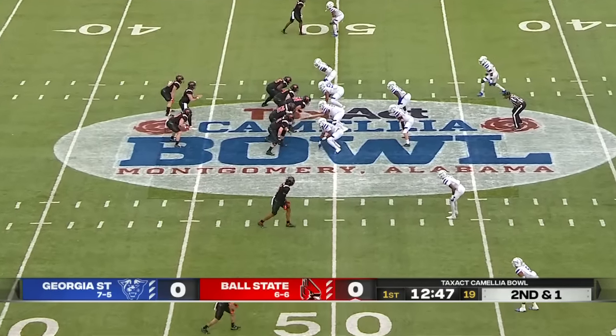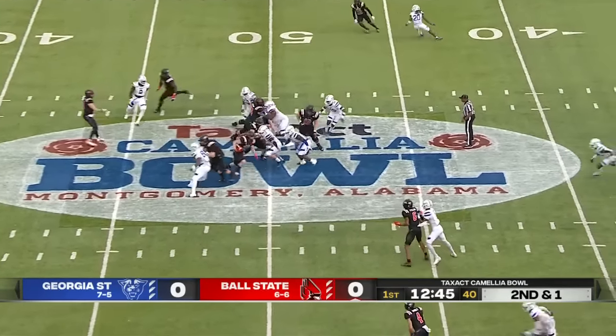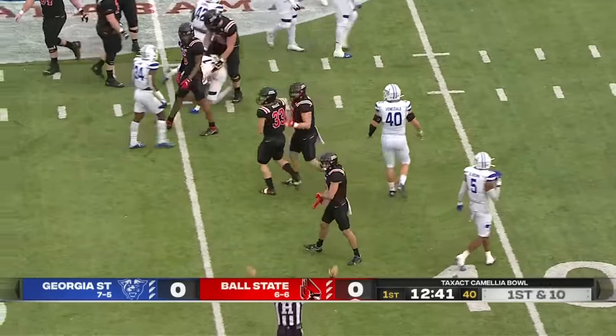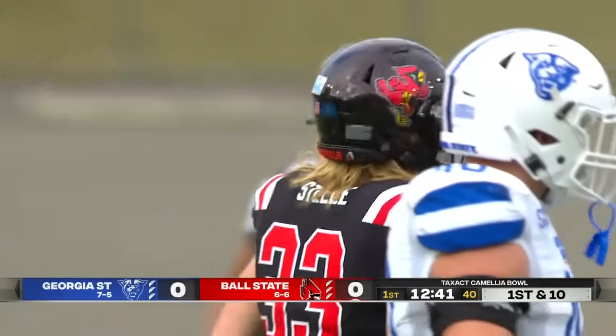Starting at one school, maybe ending up at two different schools — he stayed in Muncie and has done a great job leading this Ball State program. Steele rumbles off right tackle for another first-down gain into plus territory.